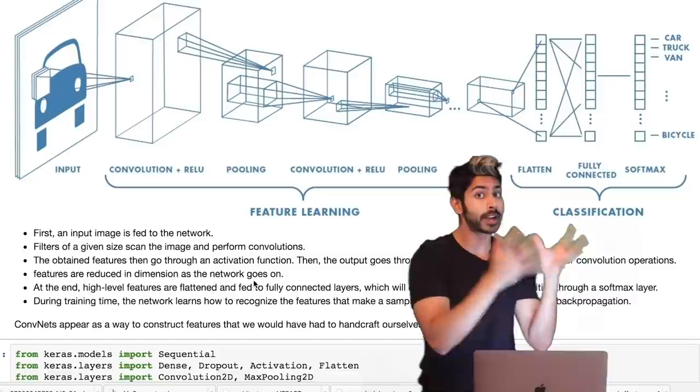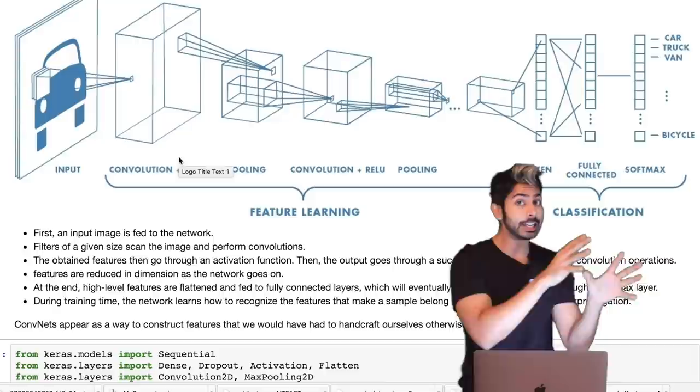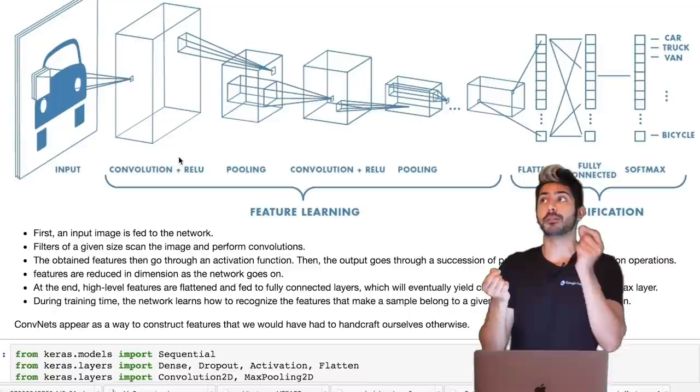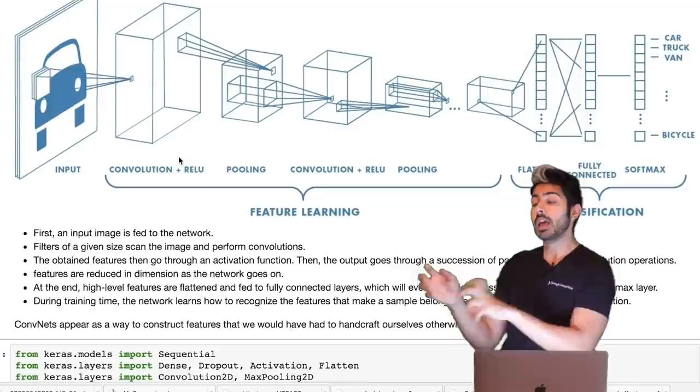Once we have those features, we apply a non-linearity like a rectified linear unit. This allows the network to learn both linear and nonlinear functions — neural networks are universal function approximators. For ReLU in particular, it solves the vanishing gradient problem during backpropagation.